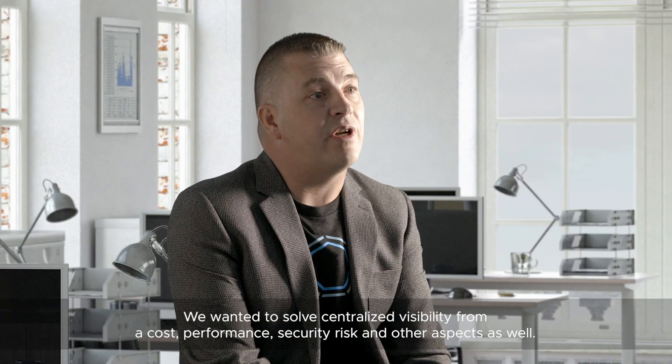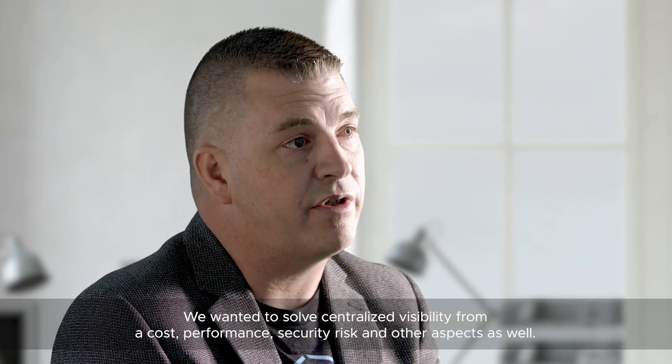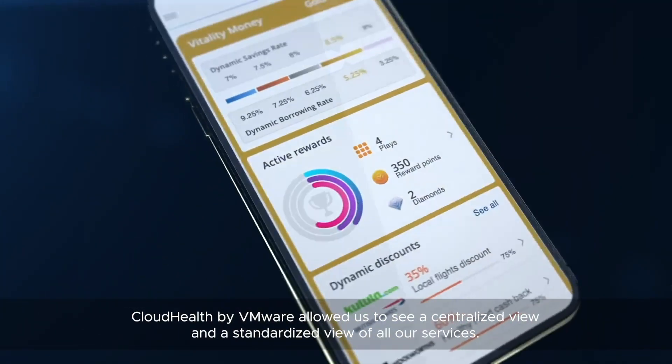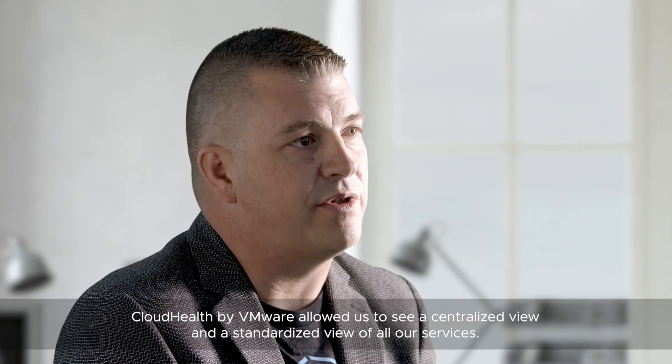We wanted to solve centralised visibility from a cost, performance, security risk and other aspects as well, but CloudHealth itself allowed us to see a centralised and standardised view of all our services.